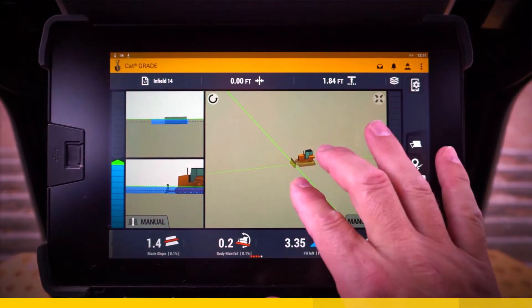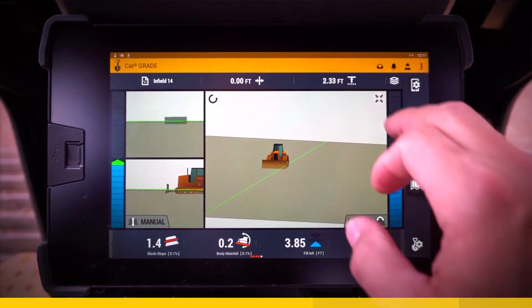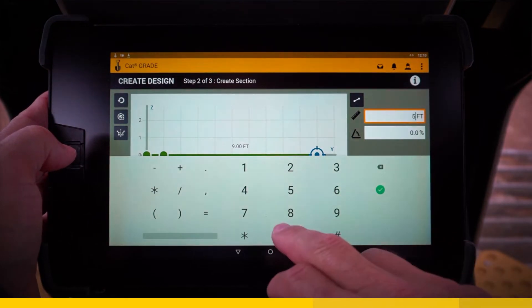The new grade software in this monitor is very easy to use, just like your smartphone — pinch to zoom, swipe to change screens, long press to adjust settings. It even includes features to create your own simple designs right on the dozer.